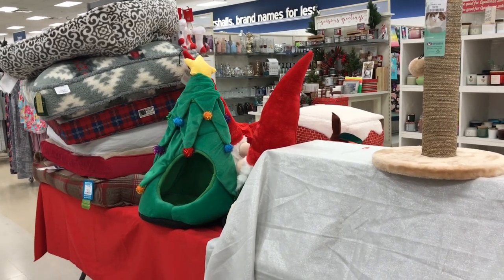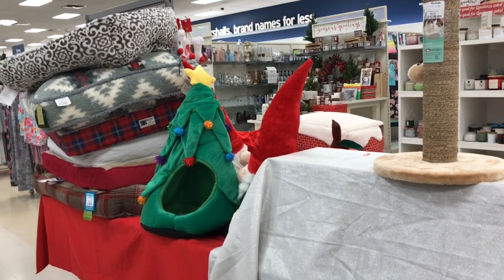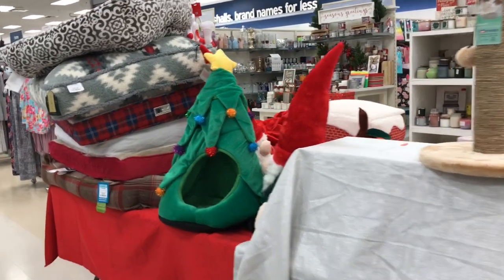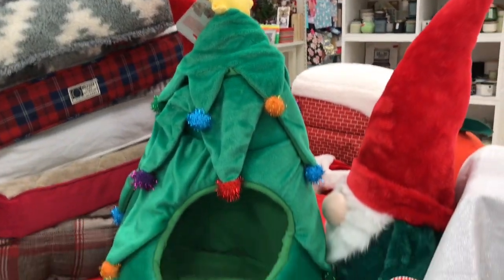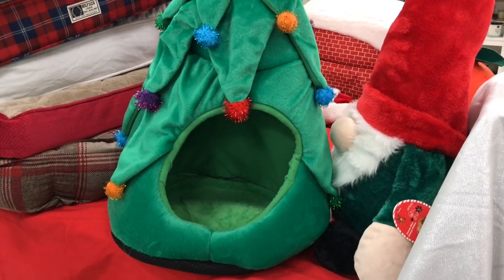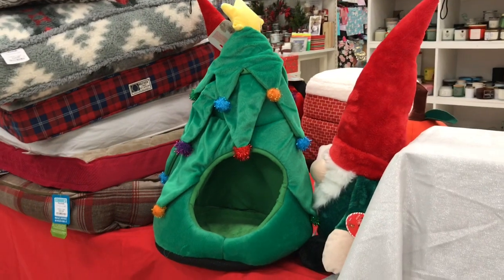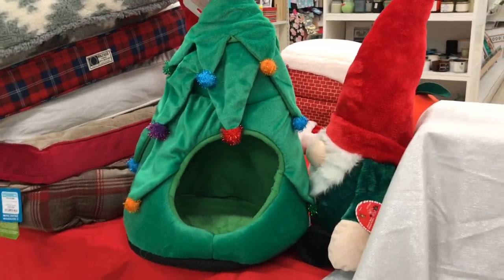This is Maria and I'm at Marshall's in Redlands. I was looking for Christmas items and look what I found in the pet department. These are adorable little pet beds. I was thinking about my cat Oreo, but Oreo is so long. He's really young but he's very long, and I did buy him a haunted house for Halloween and he hardly ever uses it because he's just so long.